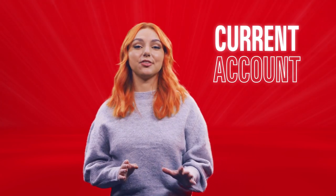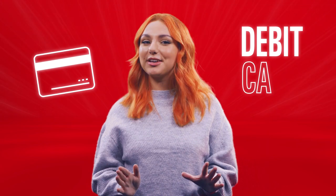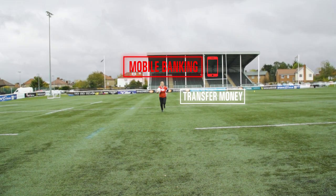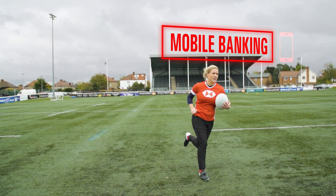First up, a current account. This is for your day-to-day spending. It's typically the account any money you earn gets paid into, the one you pay your bills from, and the one you'll use to pay and receive money from friends, family, or well, anyone really. You get a debit card to help you pay for things and get cash out of ATMs. Plus they're super easy to manage with mobile banking, meaning you can transfer money, manage your direct debits, check on your balance and even block your card if you lose it, all from the comfort of your phone.